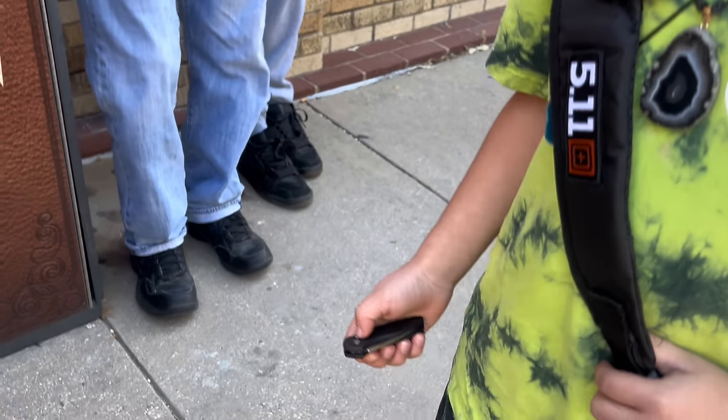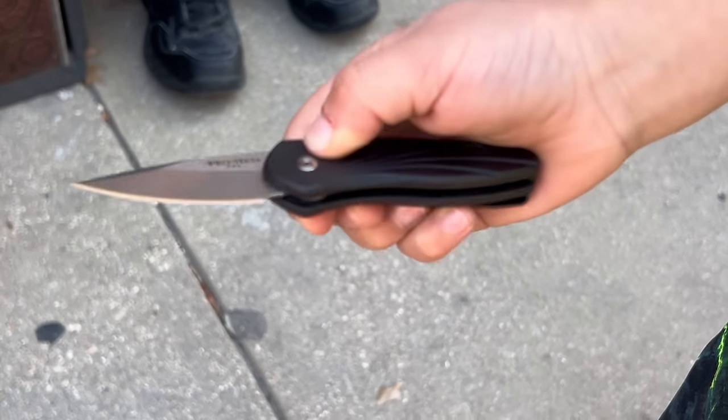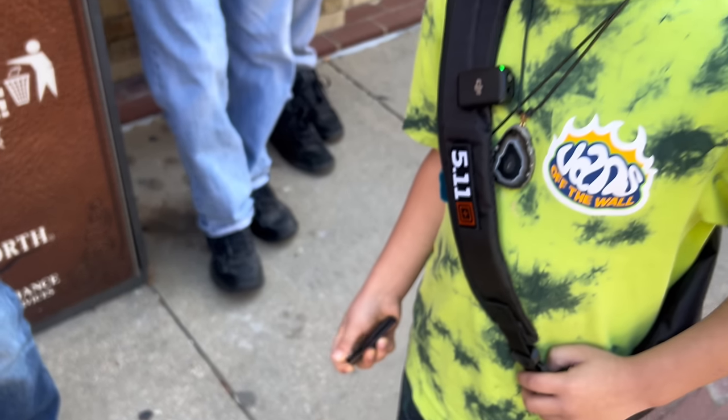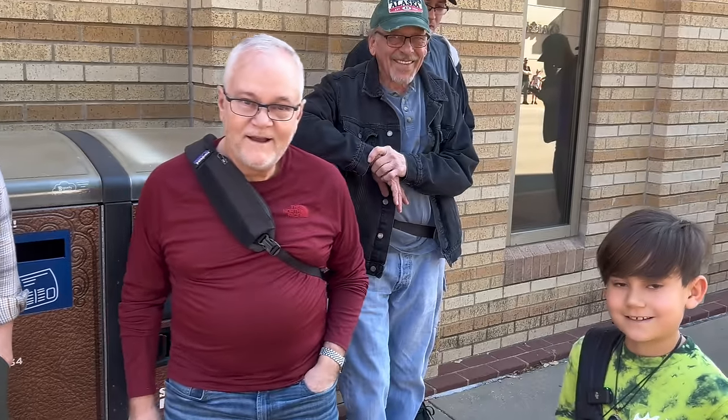Hunter, what are you carrying? A Pro-Tech. Can you open it? A Pro-Tech Automatic — man, that is a whippy little blade. Are you going to be going to the Pro-Tech booth today? Maybe. Well, you two have fun at the show.